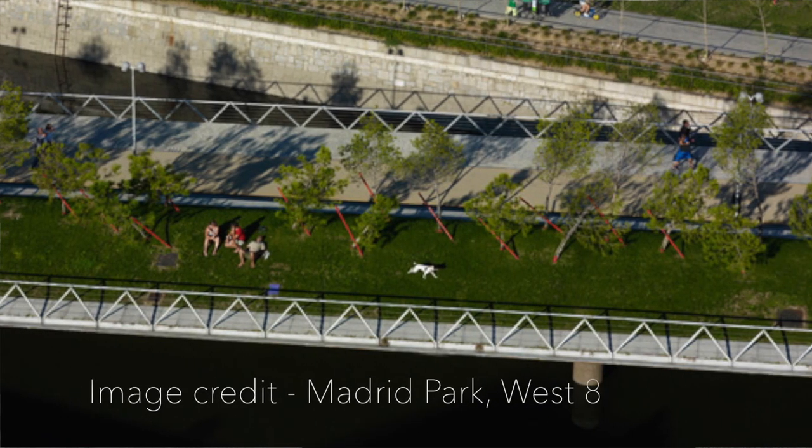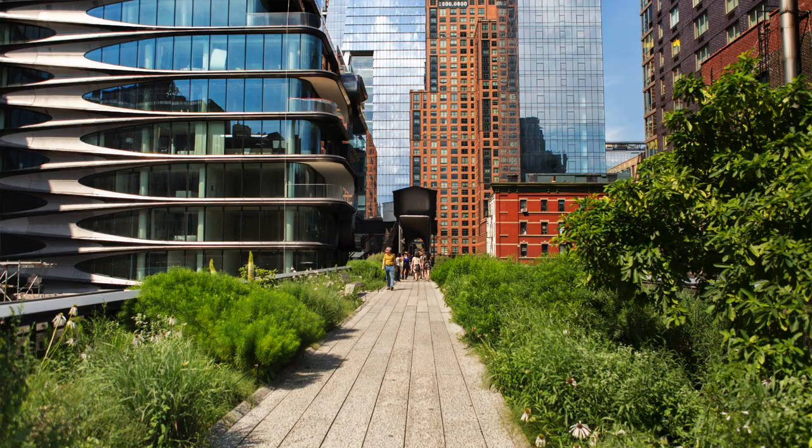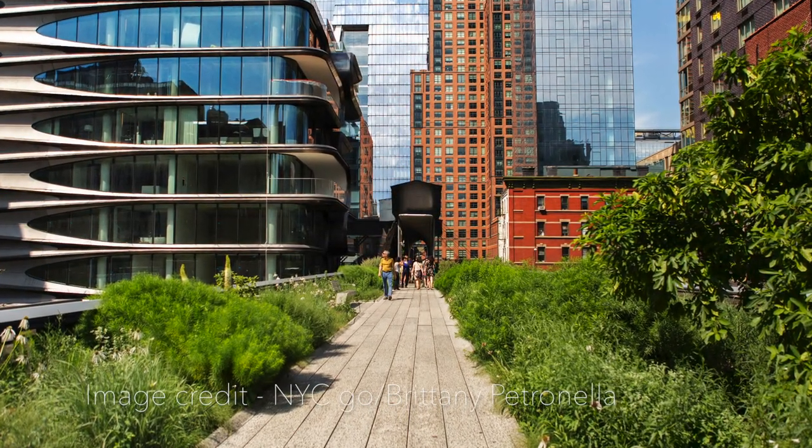If you look at some of the wonderful projects emerging throughout the world — like West 8's Madrid Park in Spain or the High Line in New York — these are really significant projects that have received a lot of media attention. What's pleasing for people like me is that landscape architects are getting a lot of recognition for their work as an alternate way of making our cities. Even in Australia and New Zealand we've got fantastic examples where landscape architects have led the way and are actually changing the cities. There's still a lot of work to do, but I think we've had some really good wins.